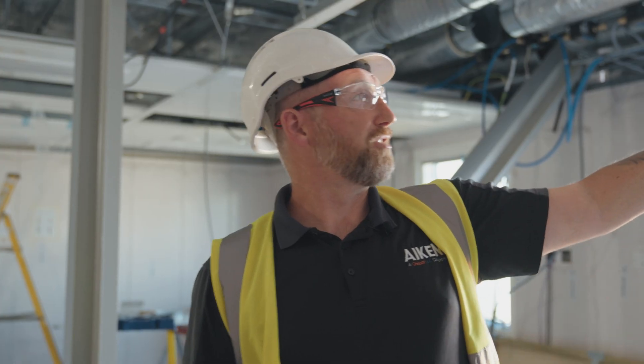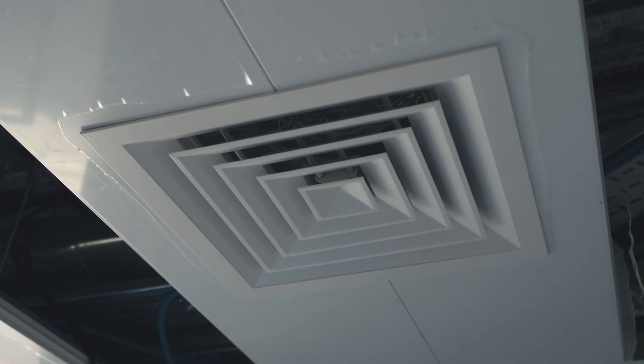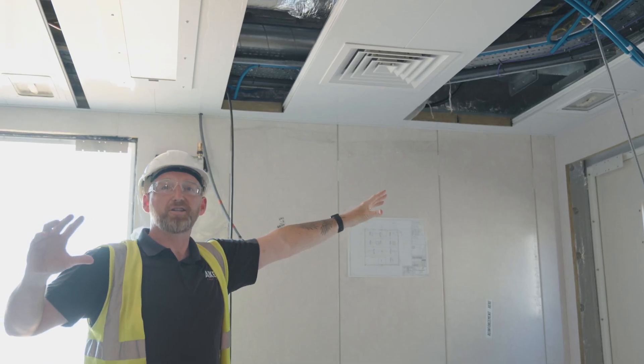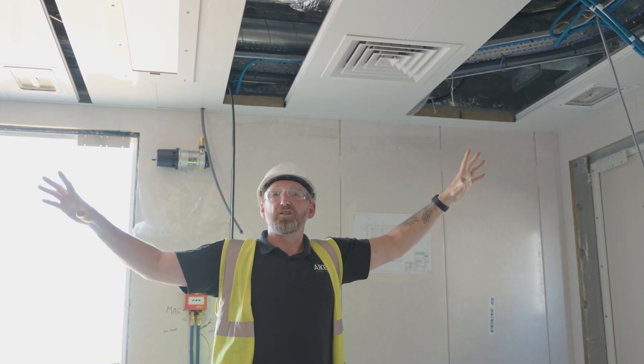The supply air grills you see are slightly different - these are specifically for throwing the air in certain directions. You'll see where they're ridged just to give a better distribution of the air.